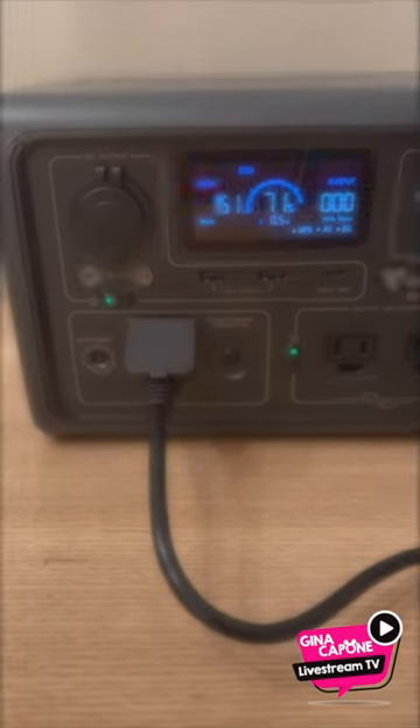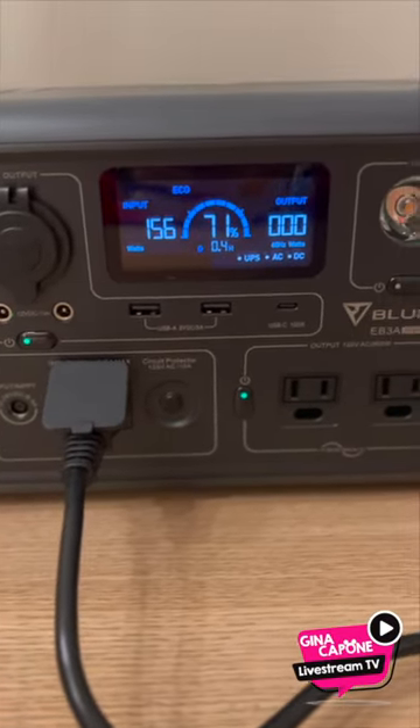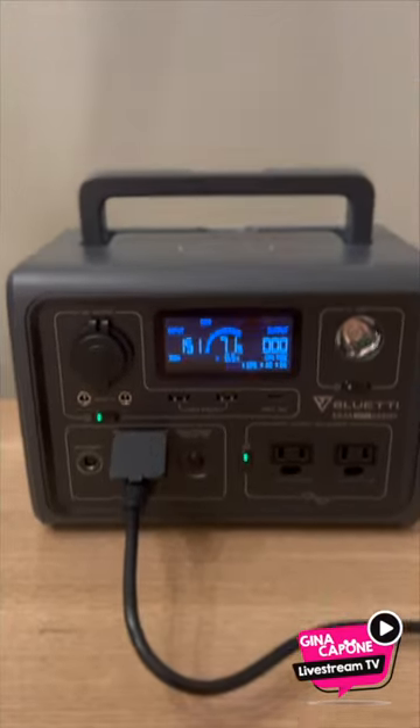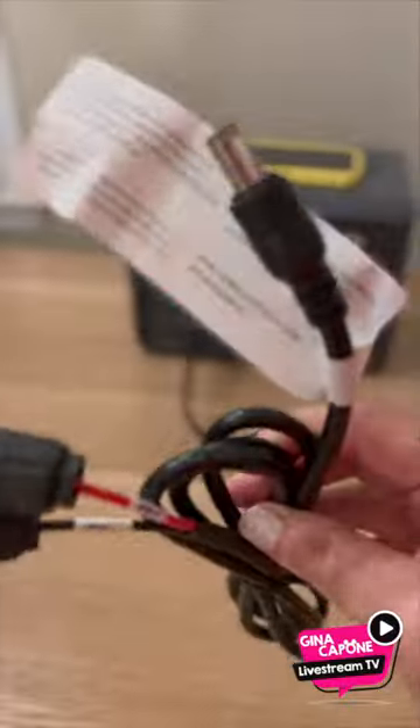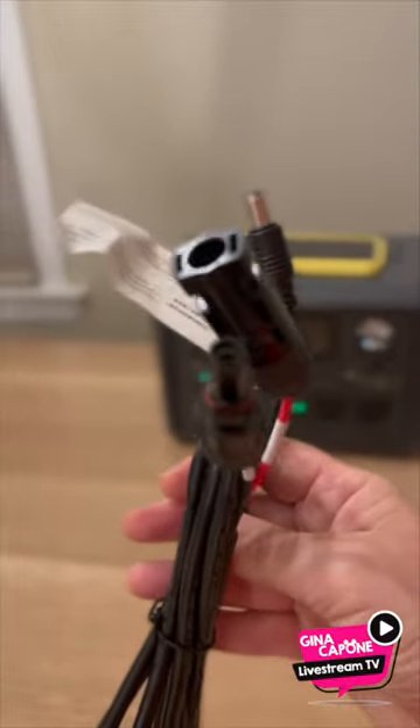This is the Bluetti EB3A Power Station. The power station is equipped with ports to charge many different devices and also has a wireless charging pad, an LED light. It has ultra-fast charging and you can power it up ahead of time with the provided cable or through solar panels, not included.